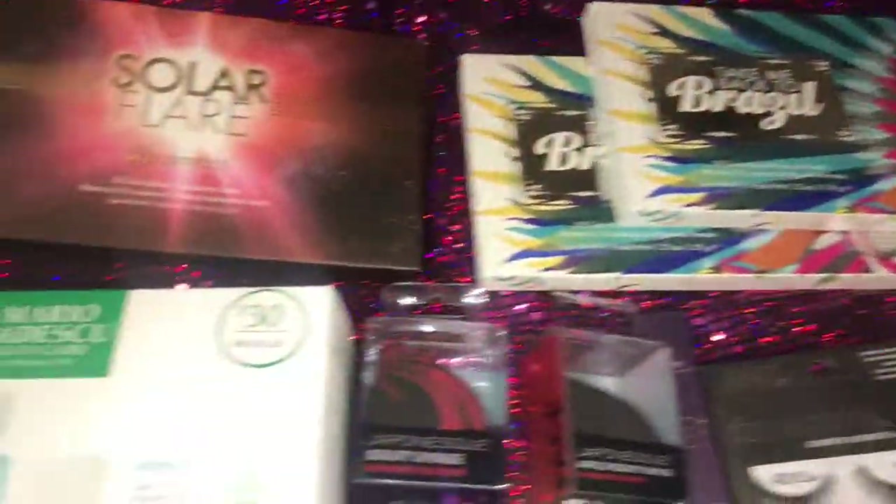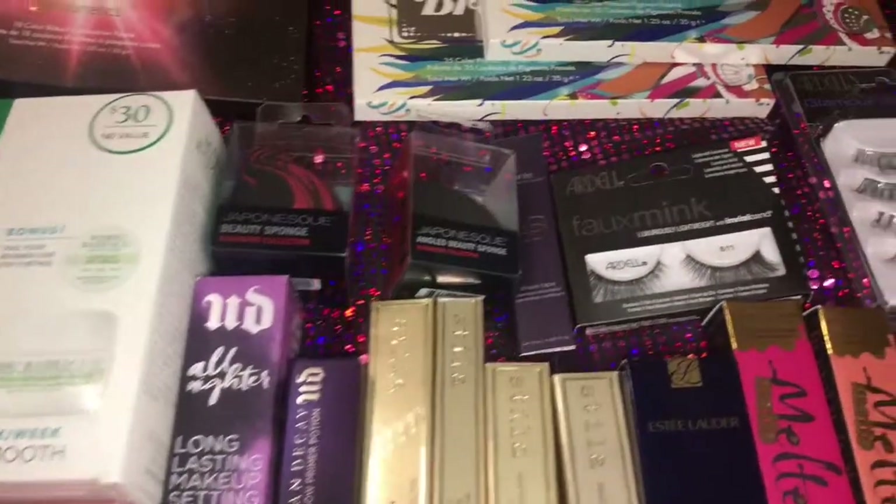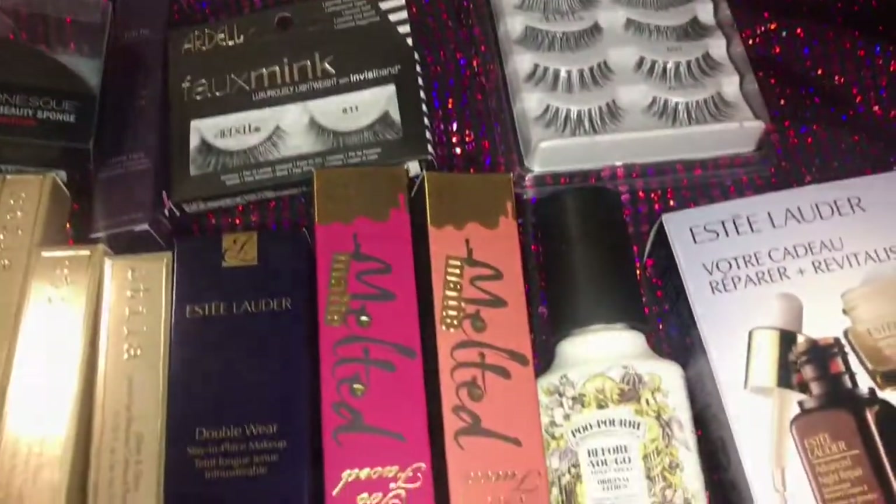Hey y'all, it's a body tighter. Y'all can see that this is a haul and hauls can take forever, so we're just about to jump right into it.